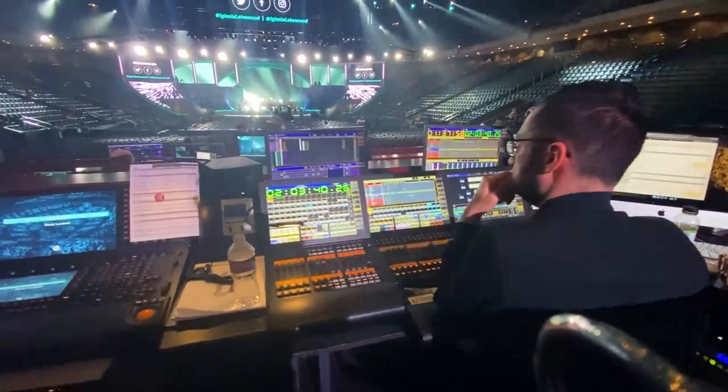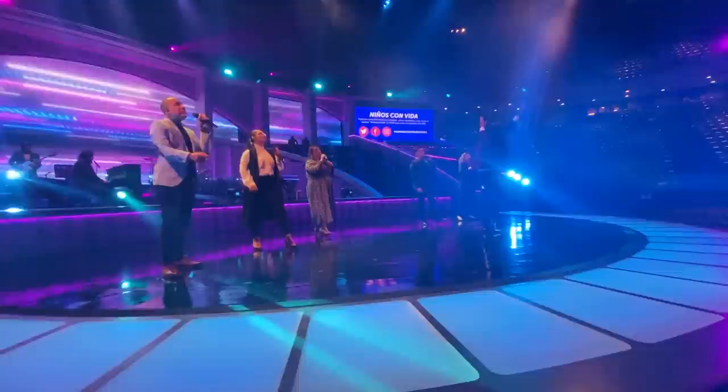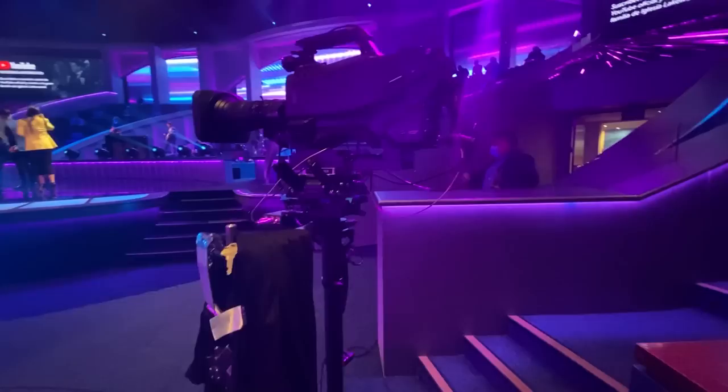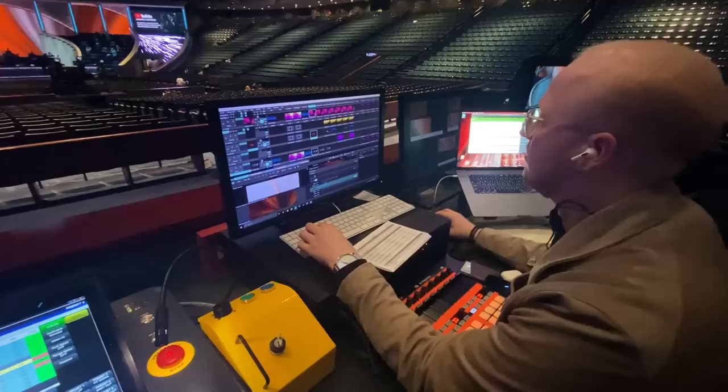Today's video is going to be special because we're going to take a look at Lakewood Church's full broadcast process — how they film their service, how they capture and mix audio, how they control their lighting and imagery elements, and how they combine everything together to get what we see every Sunday on YouTube Live or Facebook Live.